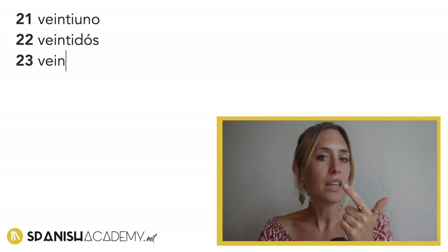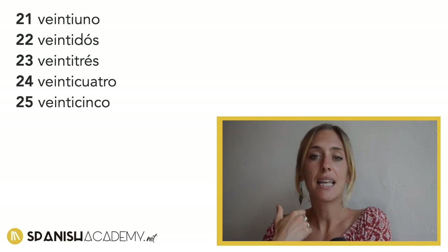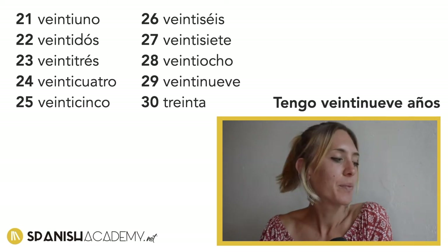Veintiuno, veintidós, veintitrés, veinticuatro, veinticinco, veintiséis, veintisiete, veintiocho, veintinueve — my age. So, Tengo veintinueve años. Y treinta.